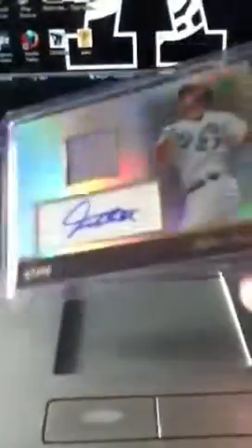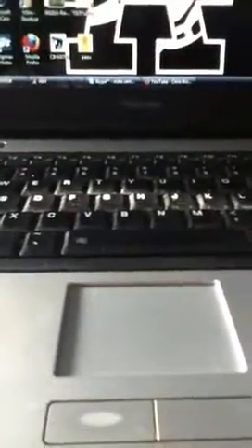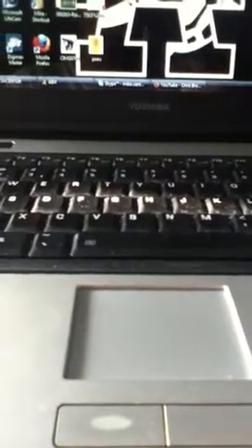First I got a Mike Stanton Topps Tribute jersey auto out of 99. Also got my first Frank Thomas auto, number four out of 99 - pretty sick card.